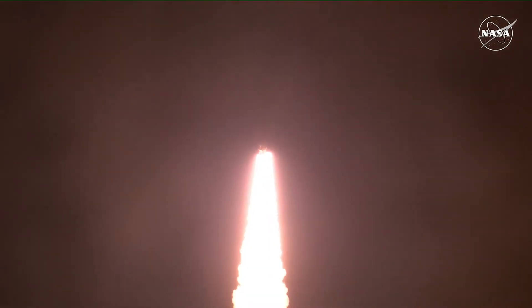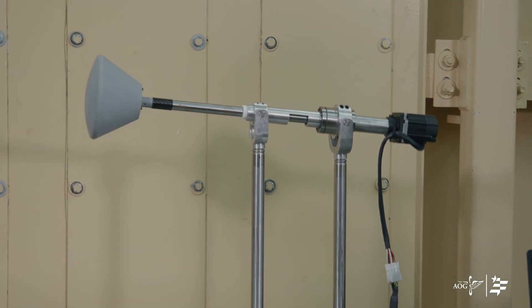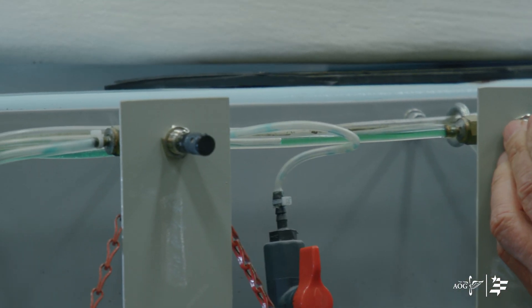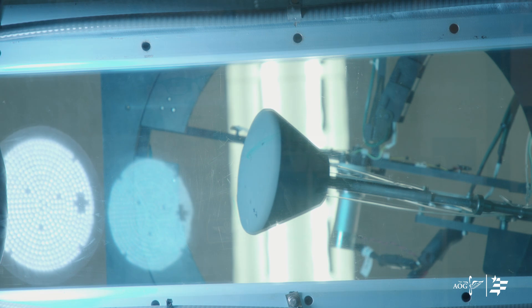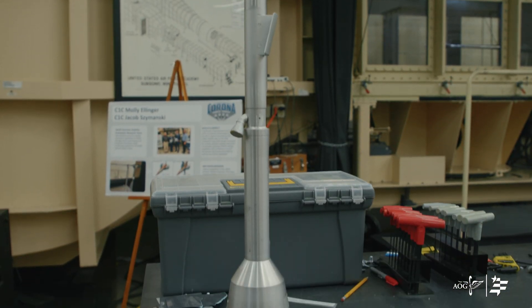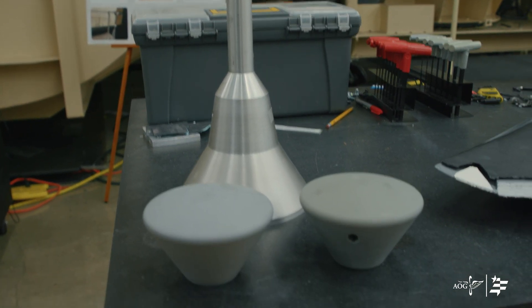We're very excited to share some of the work that our cadets, faculty, and researchers have done over the years. It was actually here in this wind tunnel behind me that the separation tower for the Orion system showed a separation issue from the capsule. Cadets discovered that, shared the data with NASA, and that system is now on the Artemis system.